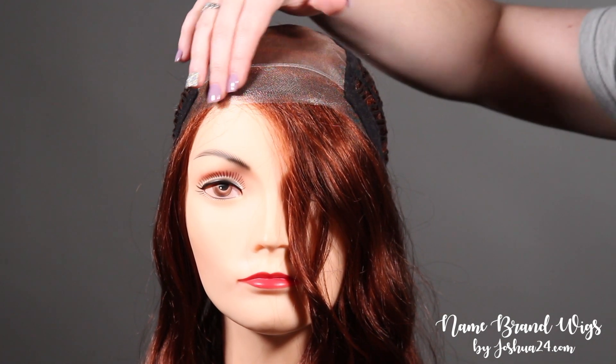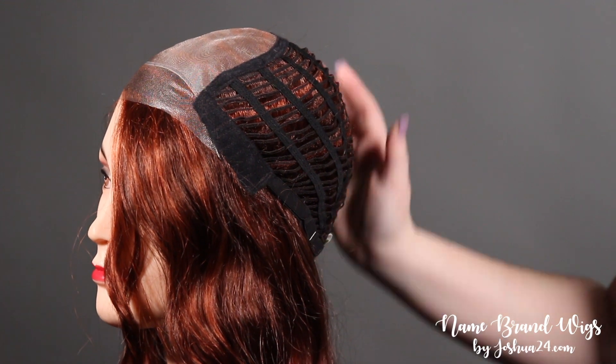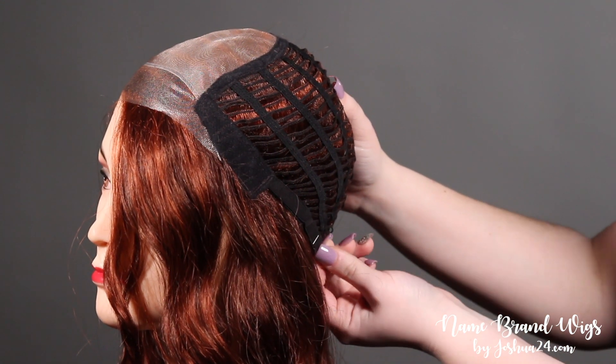This piece features a lace front and a mono top with an open wefted back for breathability, bendable ear tabs, and adjustable straps.